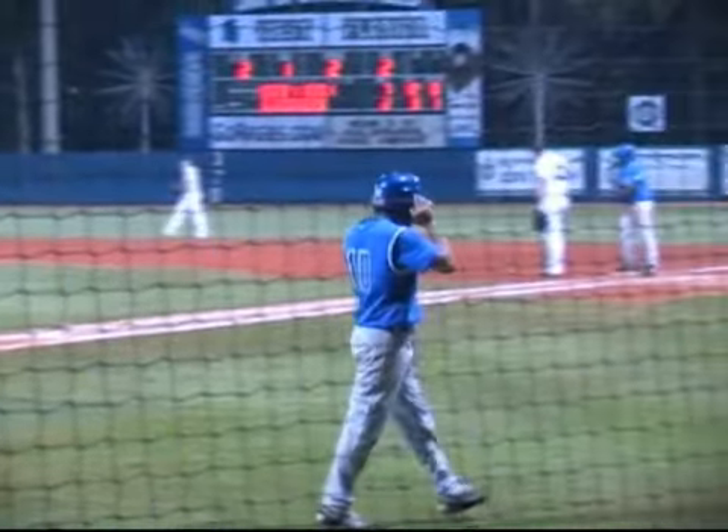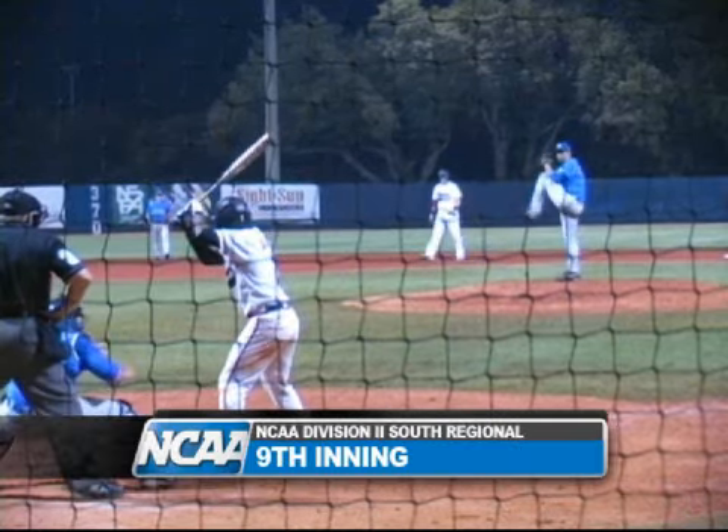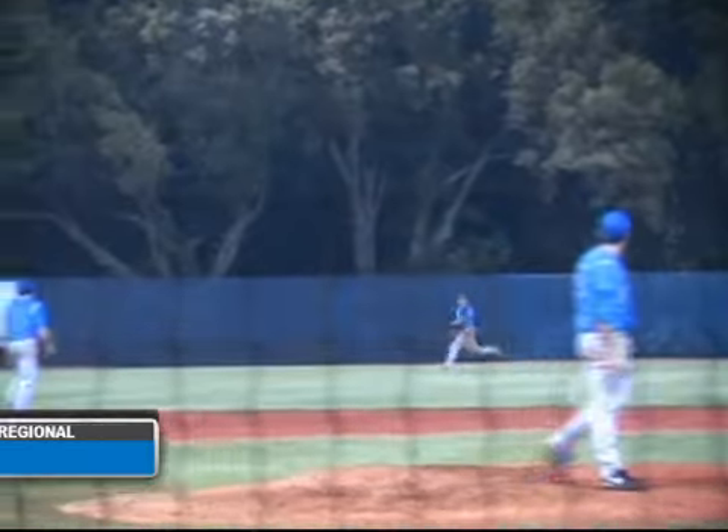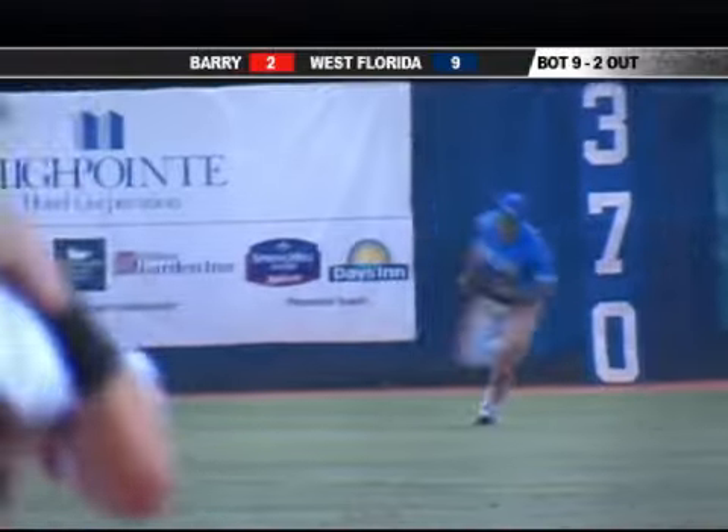And West Florida might have just scored. A homer at least would present a save situation. Here's a fly ball out to center and this should end it — Lawley to his right, he's under it. And the Argonauts are 2-0 at the South Regional.